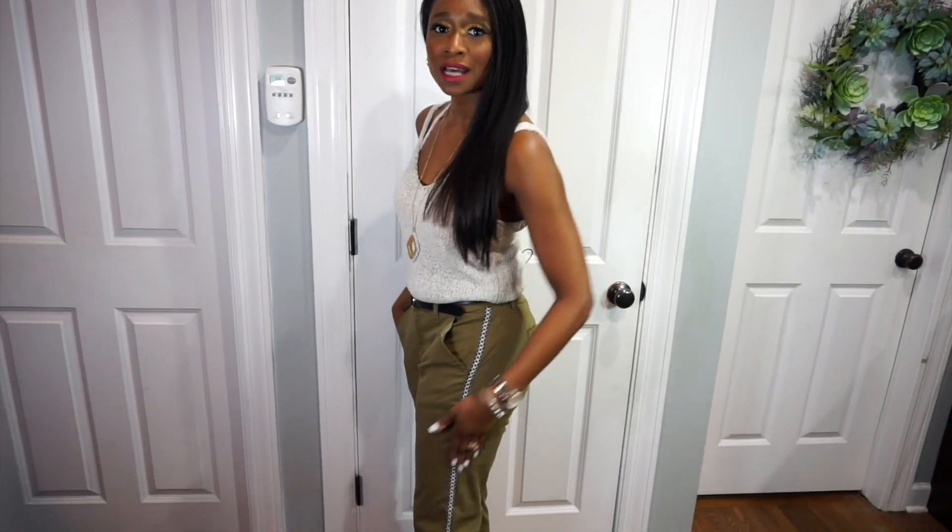So right now I have on this cute sweater tank top. It is a little see-through, so I did pair it with a little bralette underneath so that way I'm not super exposed. And I also have on my Francesca's necklace again, that does go with the outfit. And if you can see, the pant does have a cute side stripe on it, which I love so much because it just gives it a little more pizzazz. This outfit's just really, really comfortable — I can wear this going to the park, walking my dog, just being really comfy and casual.